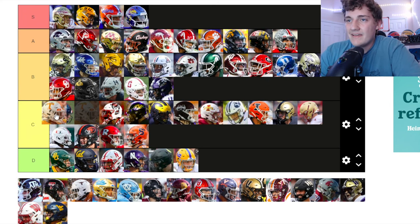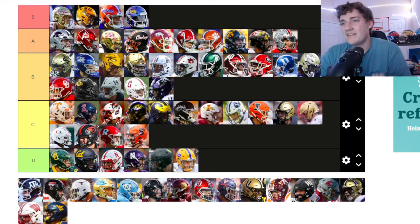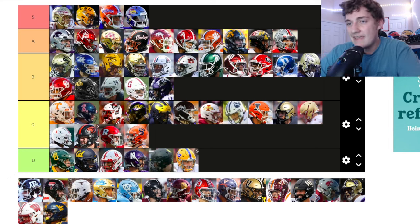Tennessee — the T logo is pretty iconic and the orange on white looks decent. But it's just a T on an orange helmet — nothing special, man. It's kind of clean but not quite B tier clean for me. Going at the top of C tier.